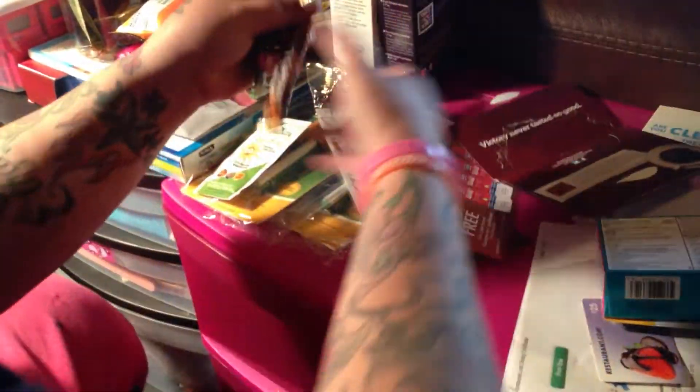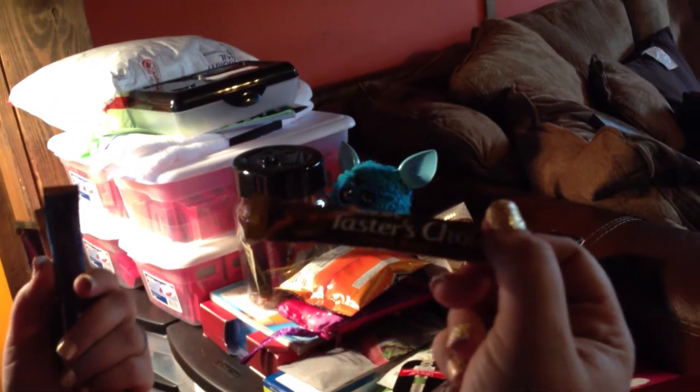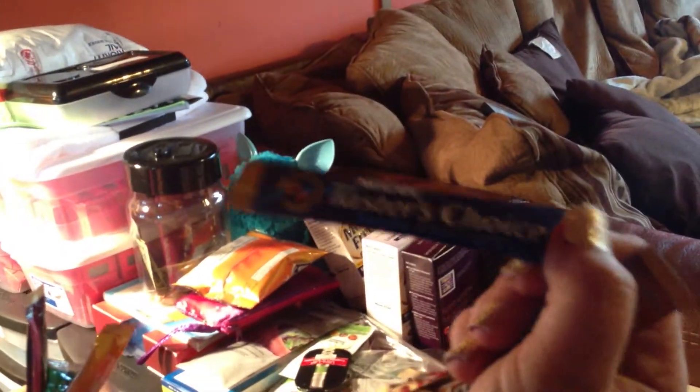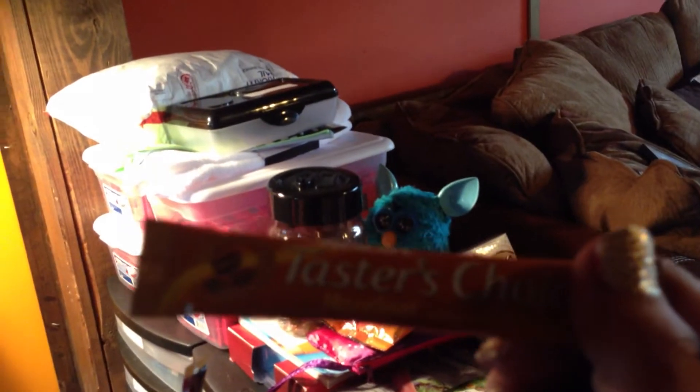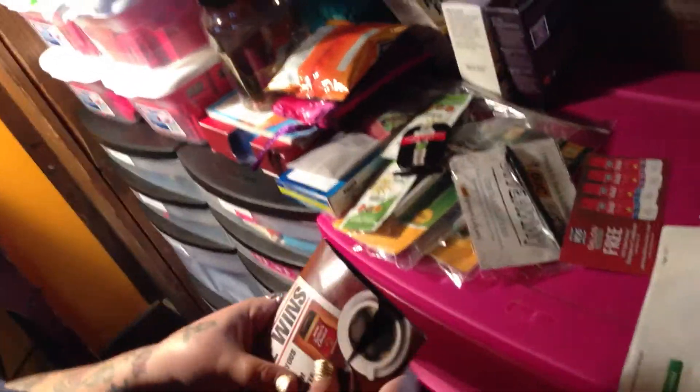This is from Nescafe Taster's Choice — I believe it was through their Facebook page. It's samples of their Taster's Choice coffee, and it comes with a dollar off coupon for the single serve stick packs. You have the house blend, French Roast, Vanilla, Hazelnut, Decaf house blend, and 100% Colombian. They're just little single serve packs — you put them in your hot water and heat them up. I'm not able to use them, but I'm going to give them to my mother.